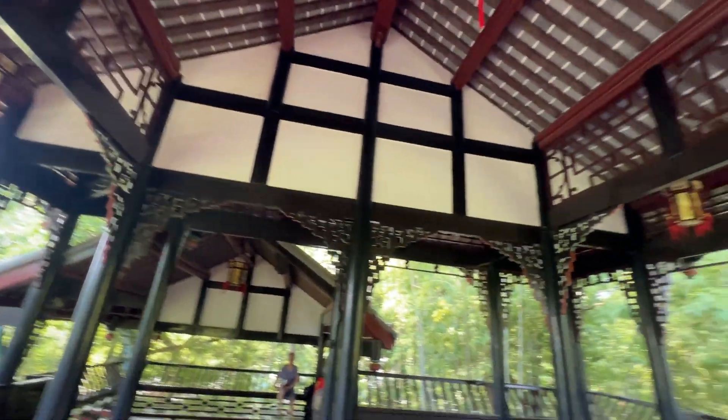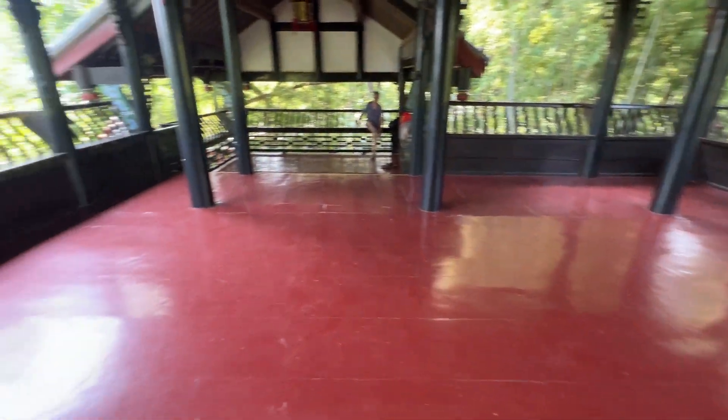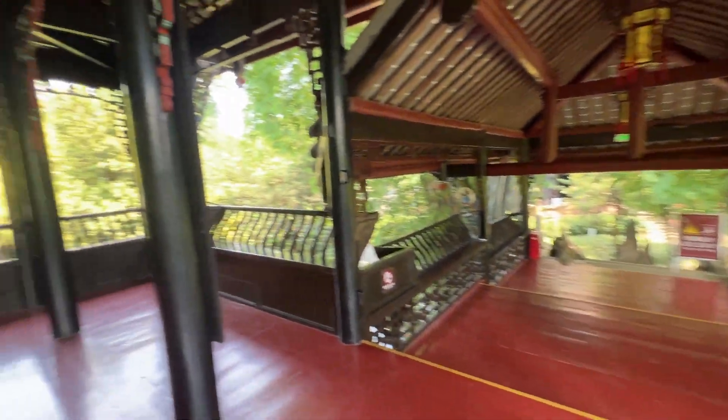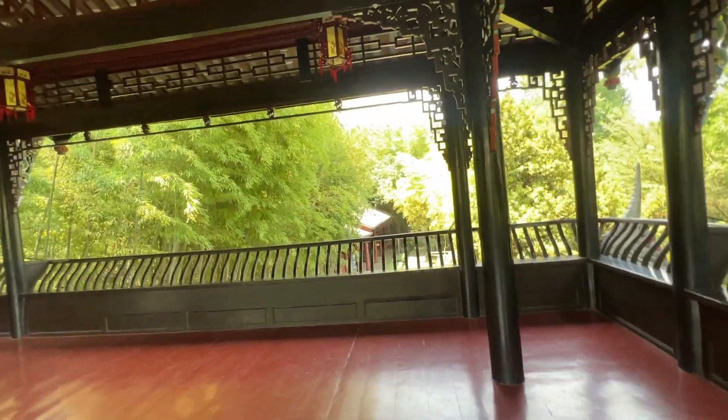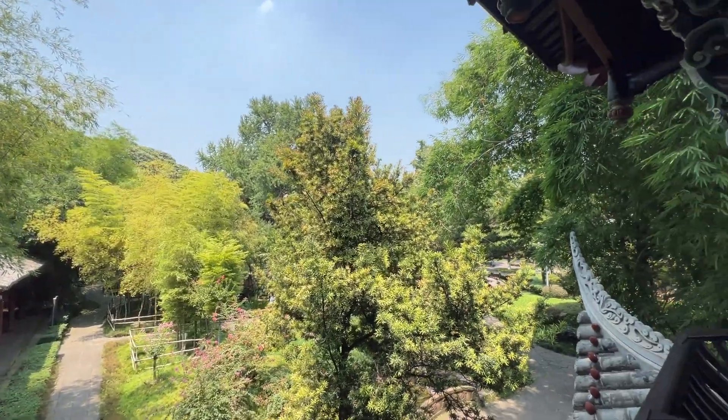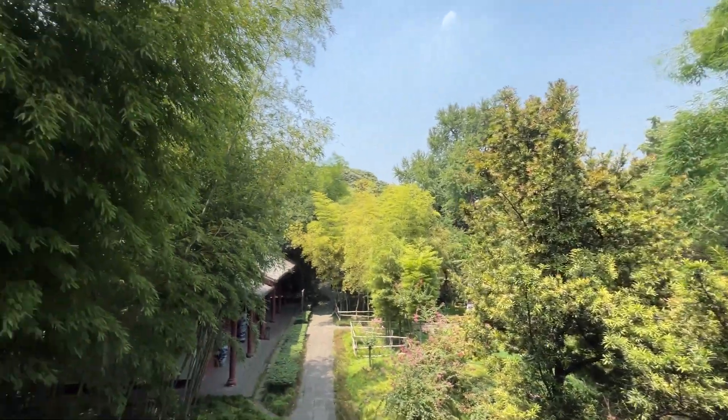So this is the tower — how it looks. You can see it's fancy and has a nice design. The floor is like red. It looks like a lookout point for the park, but the trees and the bamboos, they cover everything.